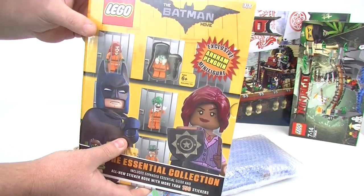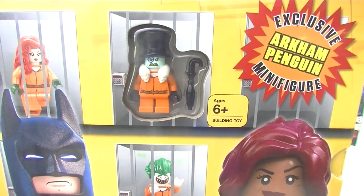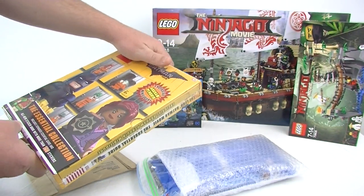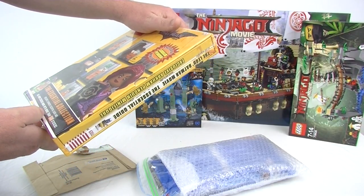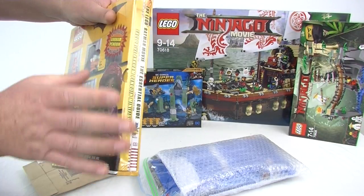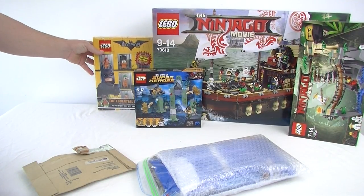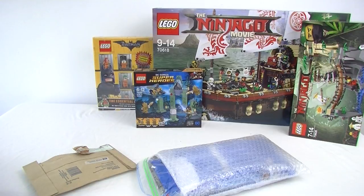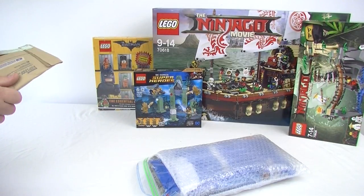I also picked up this book because I really wanted to get the Arkham Penguin — he does look cool. You get an essential guide and a sticker book with 150 stickers, so mini dub will love the stickers. I'll end up picking them off everywhere all around the house.